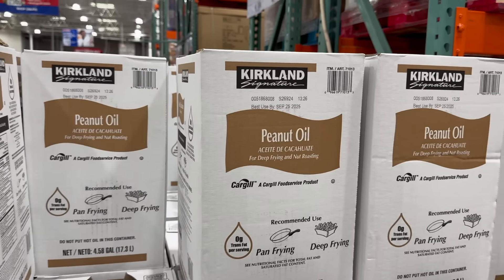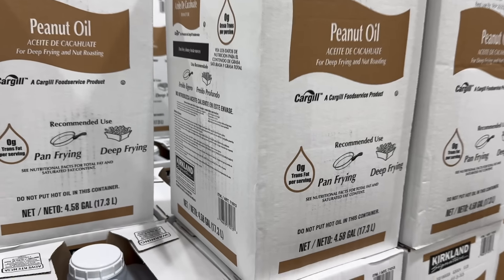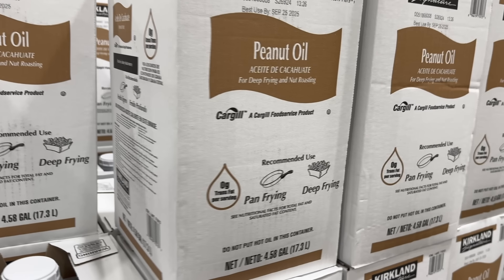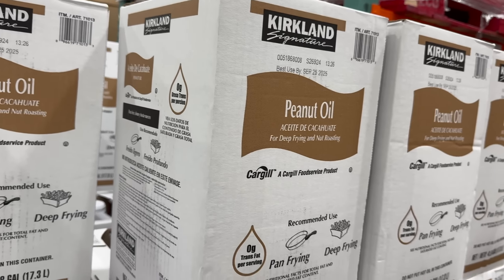The peanut oil is here for those of you deep frying your turkey — $55.99 for 35 pounds. I hope you've been lifting weights because that's a small child's worth of weight. Recommended use is frying pan or deep frying. $55.99.